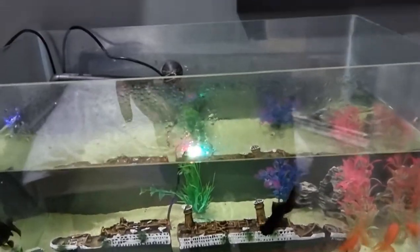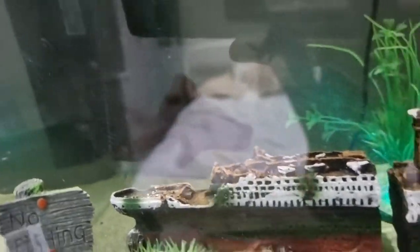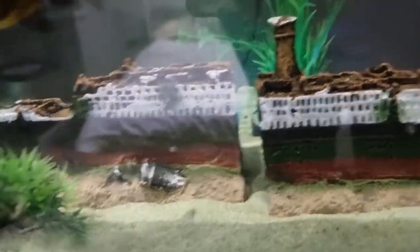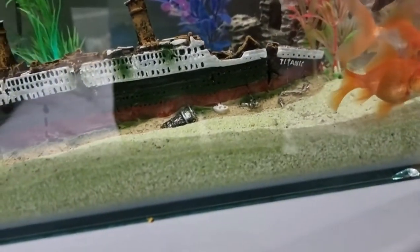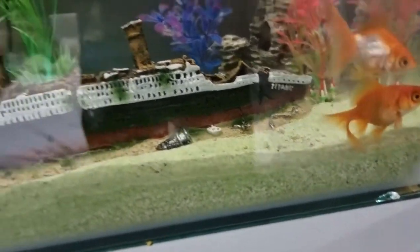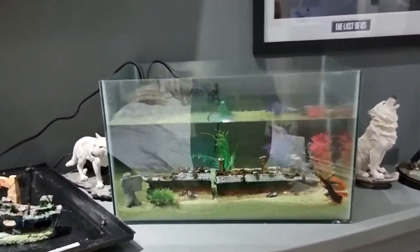Hopefully you guys enjoyed the video. If you want to see more videos on craft reactions, please click the like button and subscribe for more. See you later fishies — you can eat all the humans now. To be honest guys, the tank does look decent in my view — it just looks small on camera. Thanks for watching.